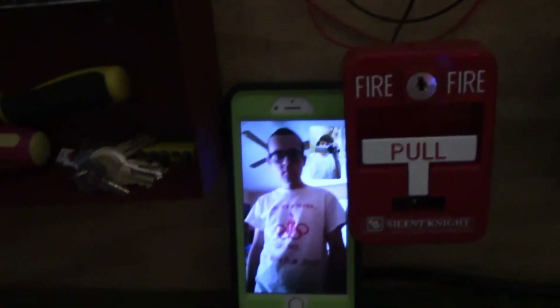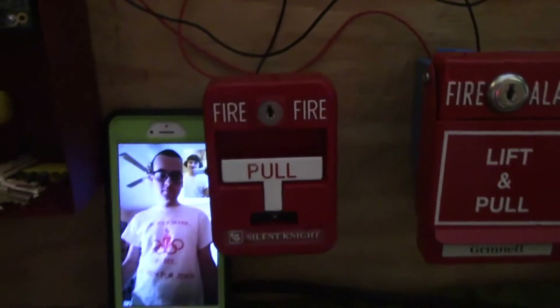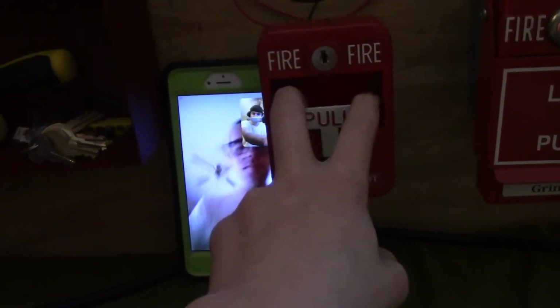All right, what should we do next? Let's do the pull station. Which pull station — the RSG, the BT-12, or the Silent Night T-Bar? Let's do the Silent Night T-Bar. Okay. Silent Night T-Bar in three, two, one.